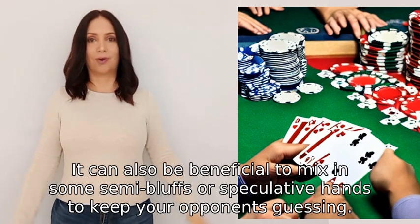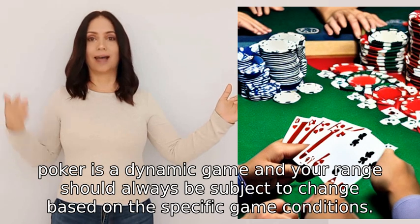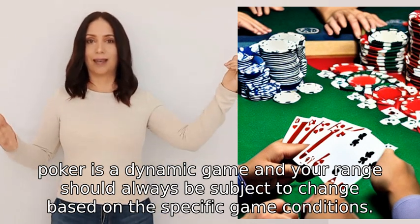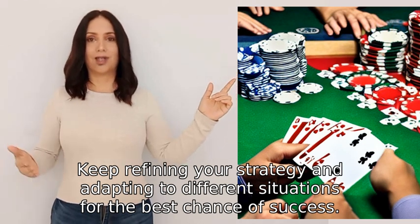It can also be beneficial to mix in some semi-bluffs or speculative hands to keep your opponents guessing. Remember, poker is a dynamic game and your range should always be subject to change based on the specific game conditions. Keep refining your strategy and adapting to different situations for the best chance of success.